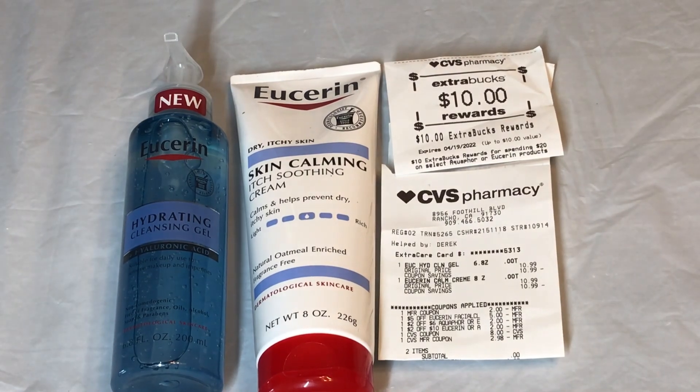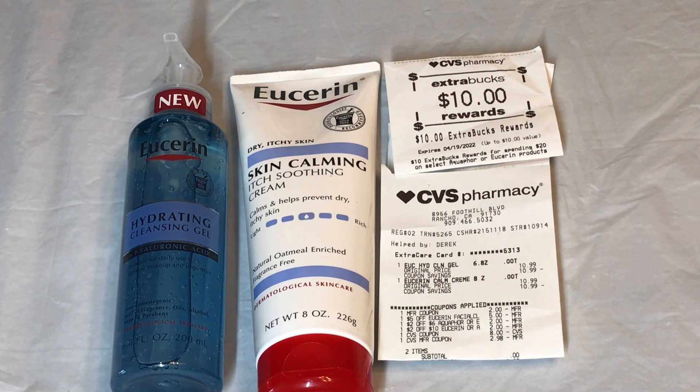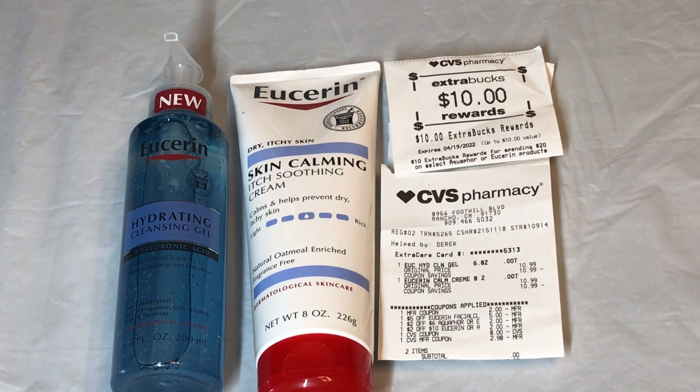The deal with the Eucerin this week is spend $20 get $10 back. I picked up the skin calming cream for $10.99 and the cleansing gel for $10.99. I used a $2 paper coupon for the cream and a $5 CRT for the cleansing gel, plus a $2 off $6 CRT and a $2 off $10 CRT. I used an $11 ExtraCare Bucks, which was adjusted down to $2.98. I paid zero and got my $10 back — making this $0.98 cents for both or $0.49 each.